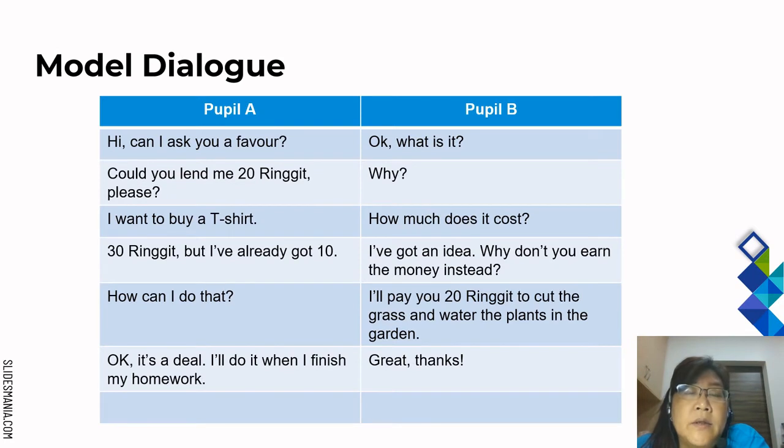The model dialogue — Pupil A and Pupil B: Hi, can I ask you a favour? Okay, what is it? Could you lend me 20 ringgit please? Why? I want to buy a t-shirt. How much does it cost? 30 ringgit, but I've already got 10. I've got an idea — why don't you earn the money instead? How can I do that? I'll pay you 20 ringgit to cut the grass and water the plants in the garden. Okay, it's a deal. I'll do it when I finish my homework. Great, thanks.